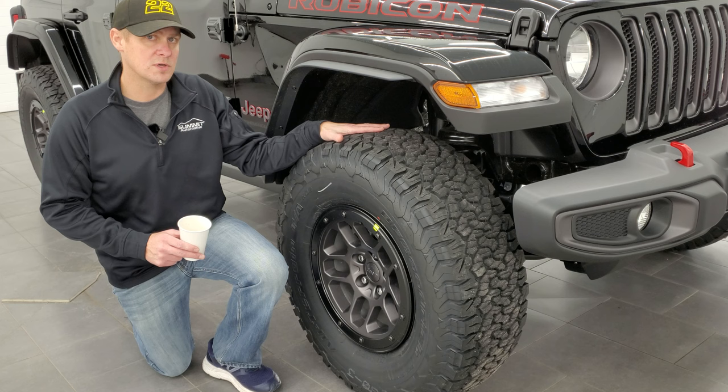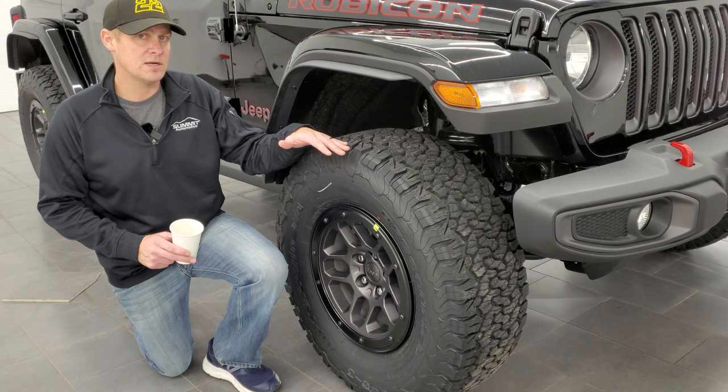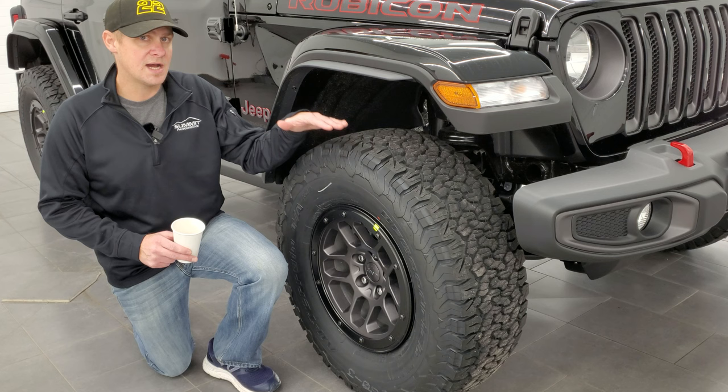Compare that to the stock tire, which is 32.7 inches high and only 11.2 inches wide, versus 12.4 inches wide on the Extreme Recon tire. That's a difference of 1.7 inches taller and 1.2 inches wider on this tire. So you gain a little bit of height from there.